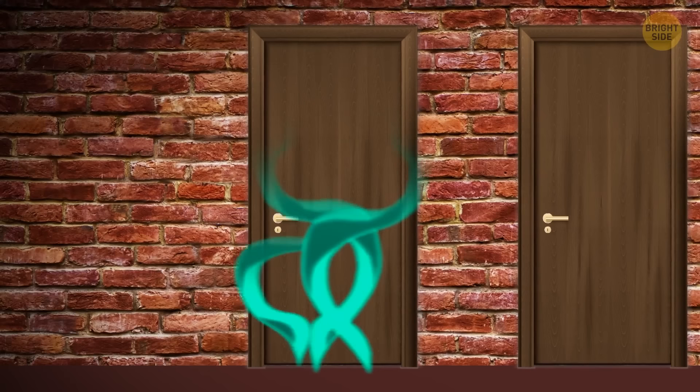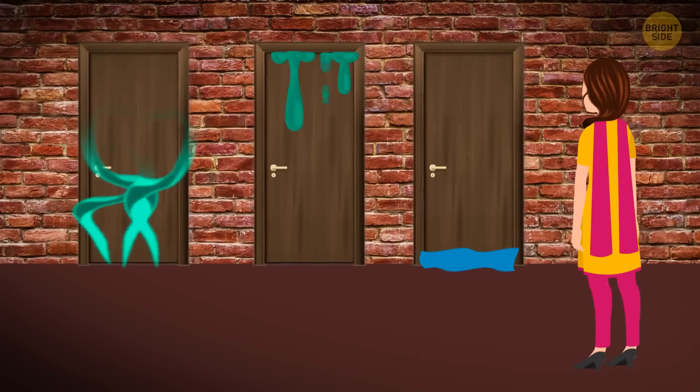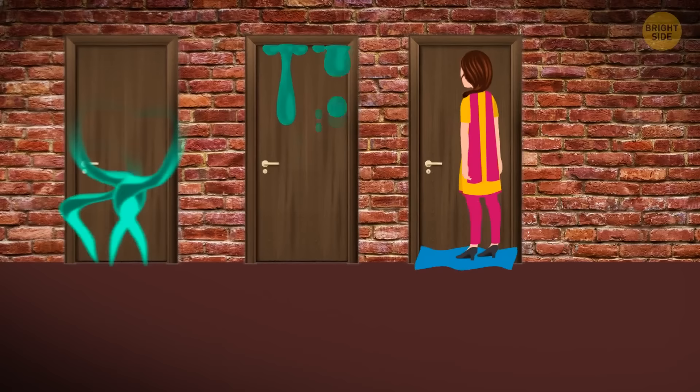Jane woke up in a creepy laboratory. A mad scientist said, 'I'm gonna let you go if you make the right choice,' and showed her three doors. Behind the first door was poisonous gas that makes you unconscious in five seconds. The second door hid acid that burns everything in five seconds. The third door hid a pool with water infected with a dangerous virus. Which door should Jane choose? The third door — she can walk across the water on her high heels without touching it.